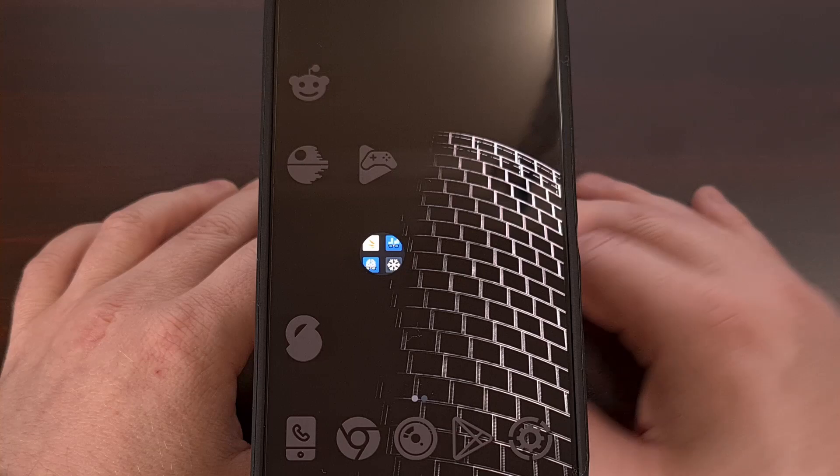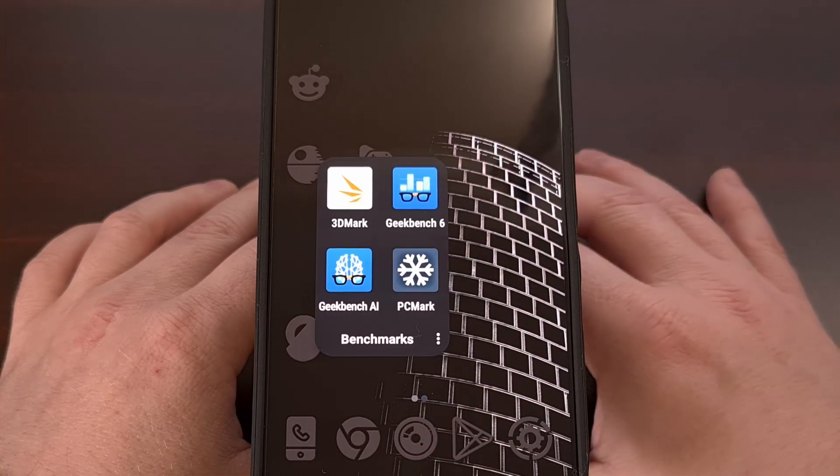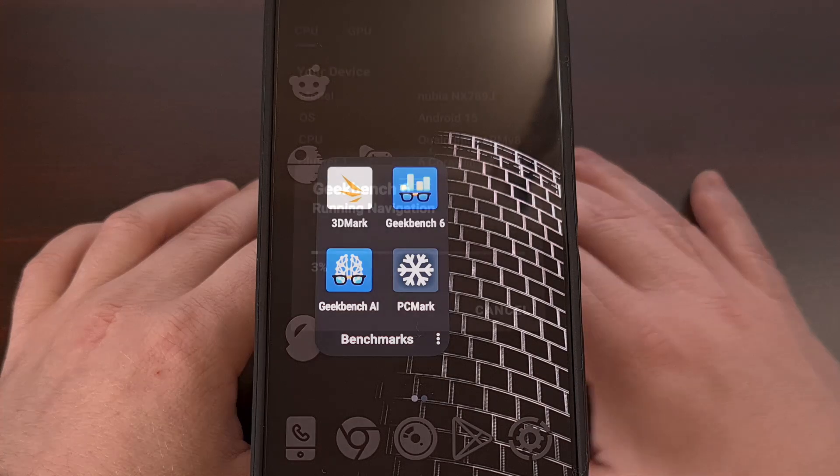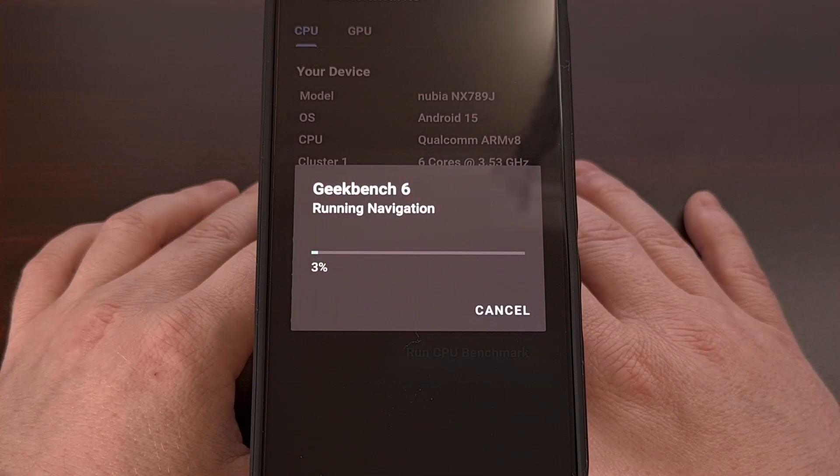Yesterday, I put the phone through PCMark's Work 3.0 benchmark, and today we're going to switch it up a little bit. I have the Geekbench 6 benchmark app installed, and I was curious how well it did with the CPU and GPU tests. We're going to let this benchmark run and then take a look at the score.